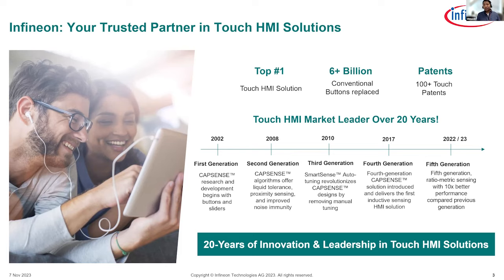We have had four generations of capacitive sensing solutions to date, addressing various challenges in the evolving market. Last year, we announced the fifth generation CapSense with the PSOC 4100S Max device. And this year, we are announcing an upgraded version of that fifth generation with the PSOC 4000T device. Let's dive into what this technology brings.